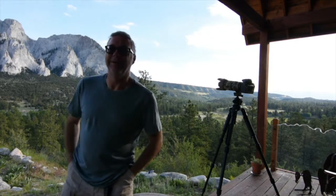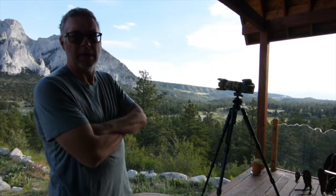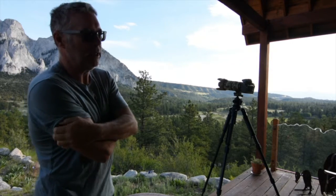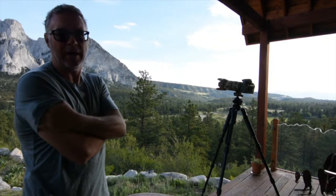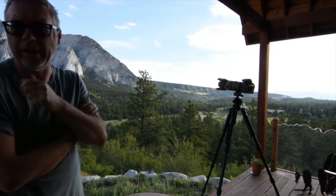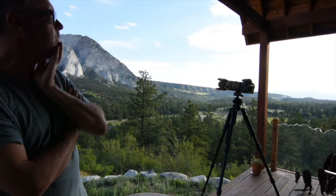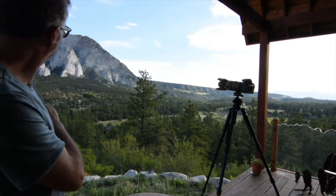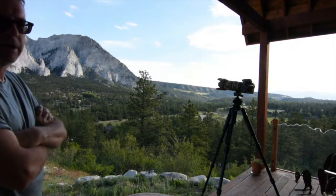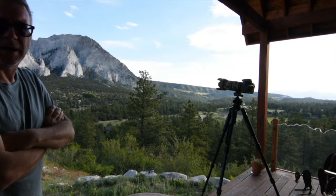Hey guys, good morning! It's Derek from DJOT Photos. We are in Nathrop, Colorado, right by Mount Princeton Hot Springs — actually a little ways past there — at a friend's cabin for the weekend. As you can see, we have beautiful chalk cliffs here. I was up a little before sunrise and got a gorgeous sunrise directly east of us, and I was trying to catch some of the color on these chalk cliffs. It's a pretty famous spot.